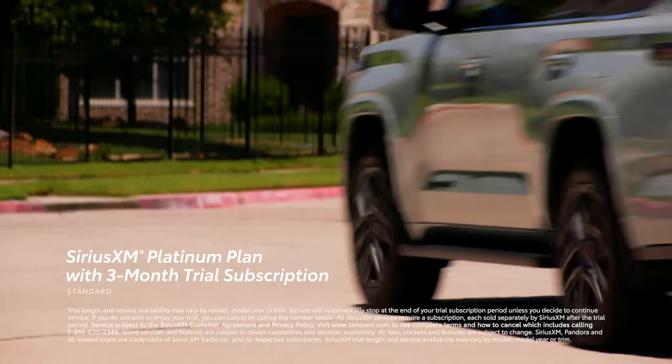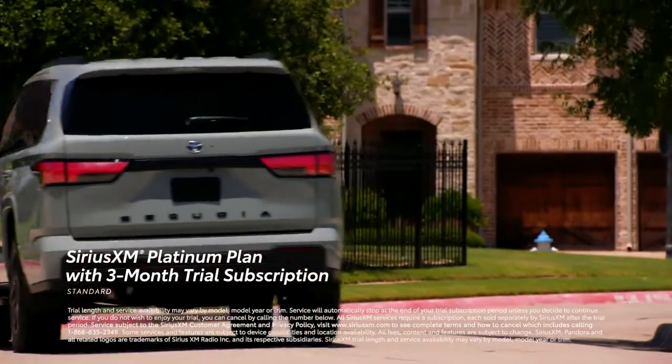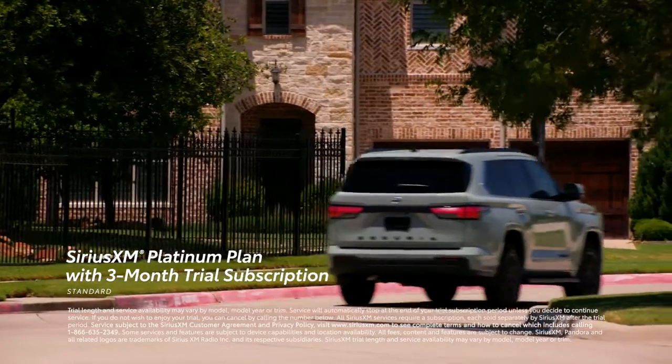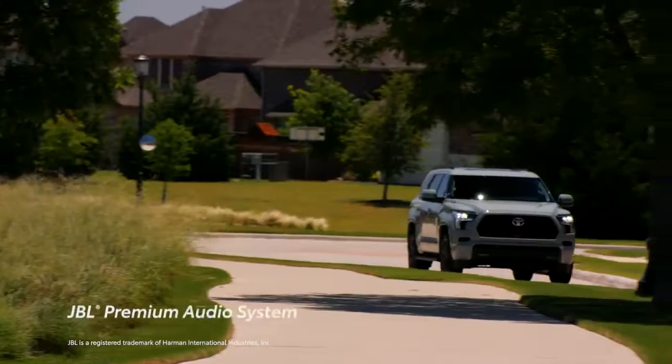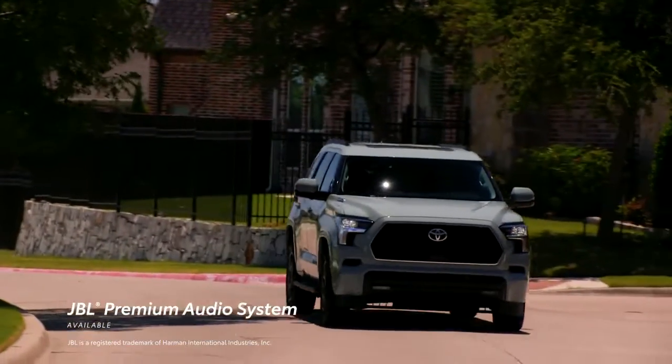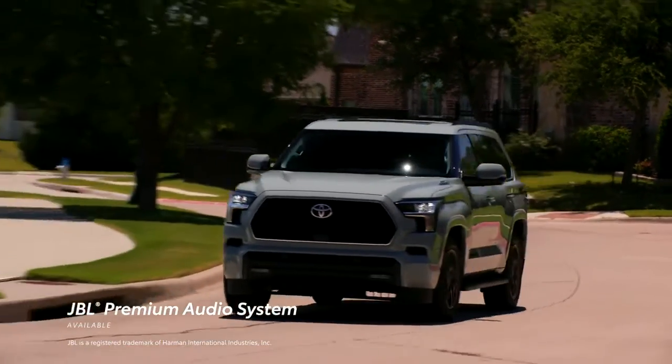And even more channels are available on the SXM mobile app, making it easier than ever to enjoy not just ad-free music, but also sports, comedy, and more. All of this can be paired with an available JBL premium audio system to make the most out of these great services.